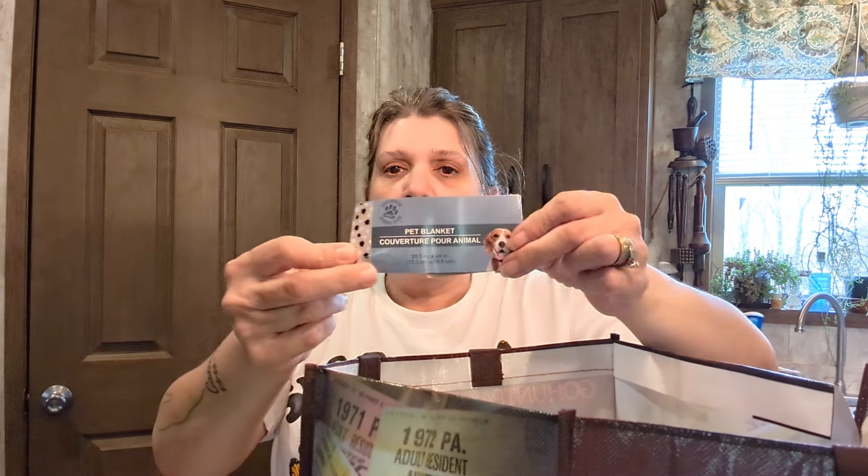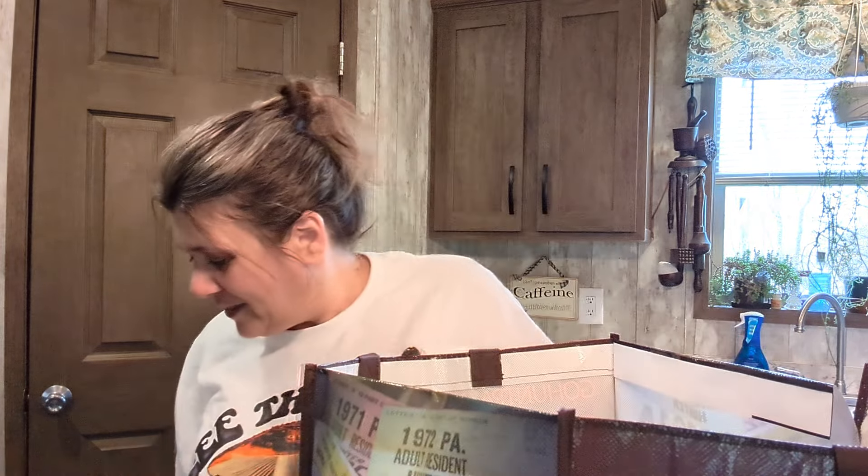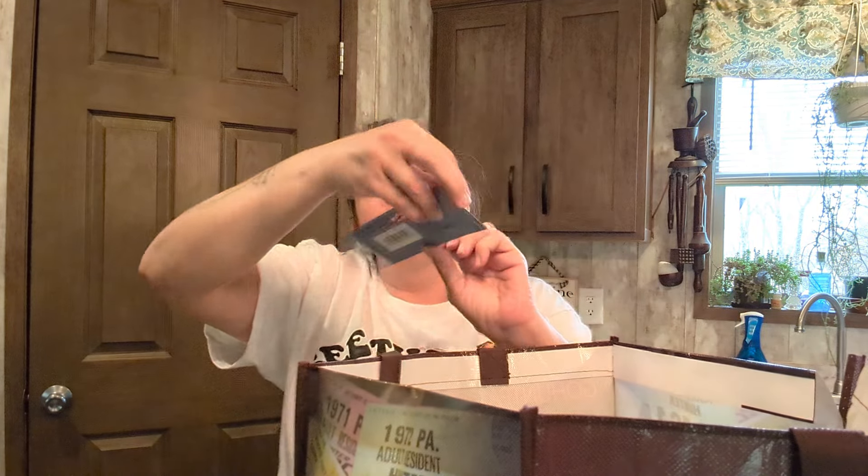A little pet blanket that I got for Lagertha — she likes to lay her head on it, poof it up, and she knows it's hers. We also got her a pet scarf — it's more like a bracelet but she knows it's hers, though it doesn't quite fit around her neck.